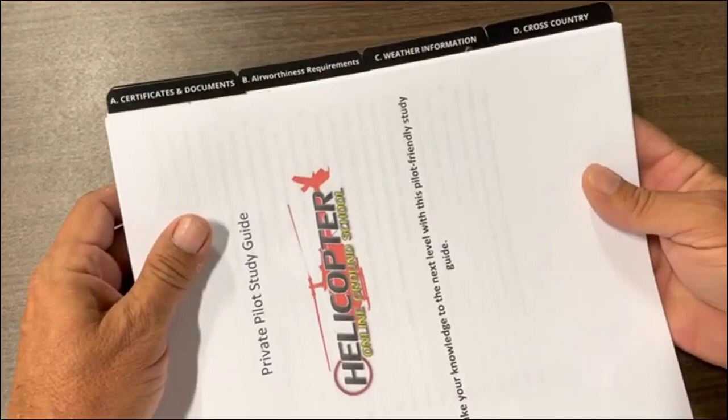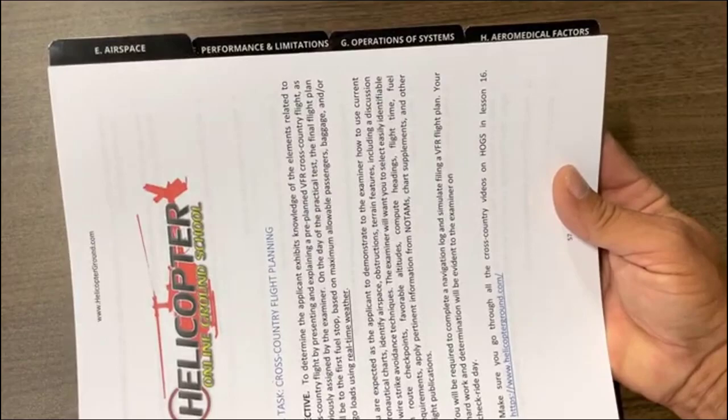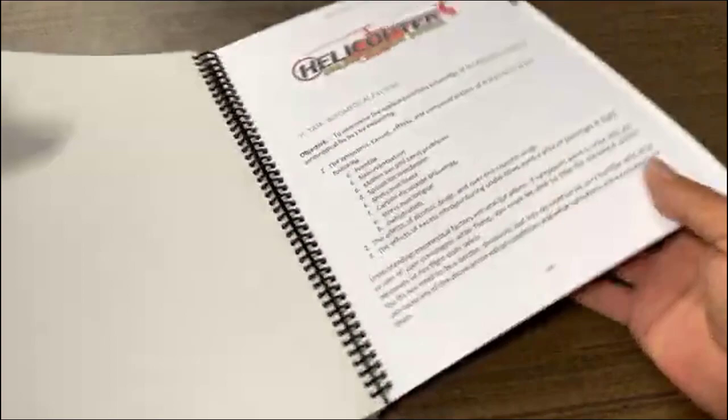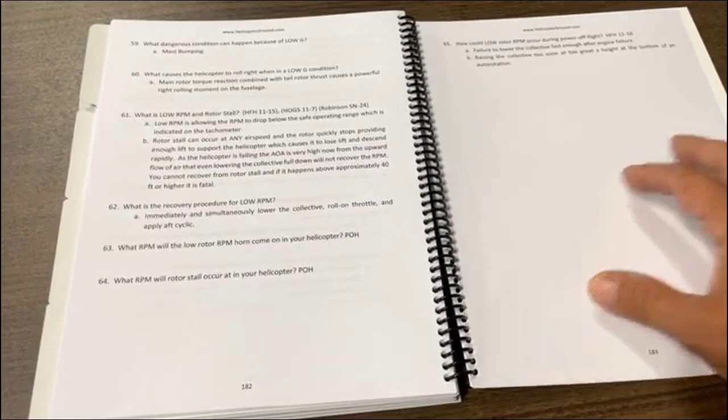So let's take a look. We've got tabs here: certificates and documents, airworthiness requirements, weather information, cross-country, airspace, performance limitations, operations of systems, medical factors, general aerodynamics. The total book at this time is 183 pages.